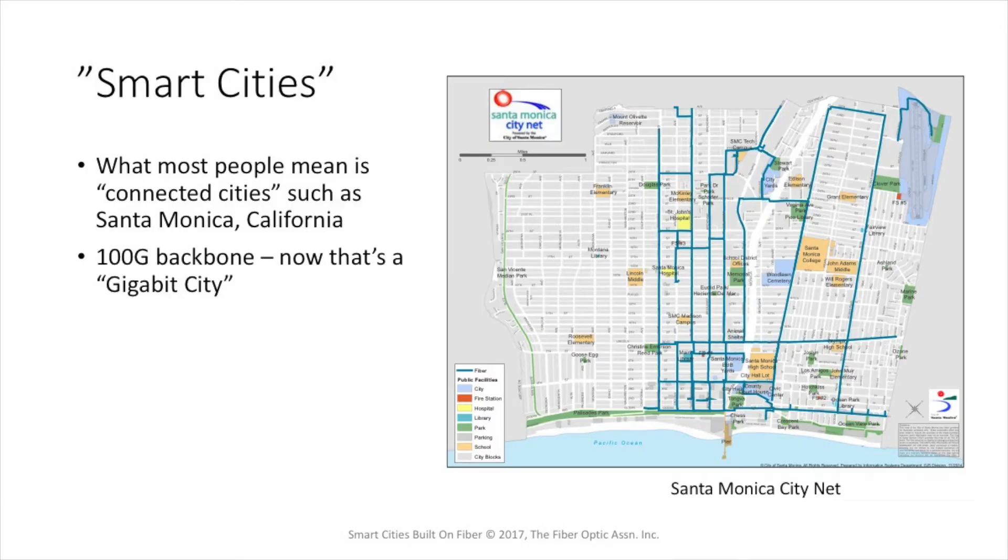When most people think of smart cities, they think of connections. They think of connected cities like Santa Monica, California, where we live. Santa Monica has been building its own fiber backbone for 15 years now, and it was the first city, as far as we know, that upgraded their backbone to 100 gigabits per second. On this network is operating just about every kind of smart city service that you can think of.